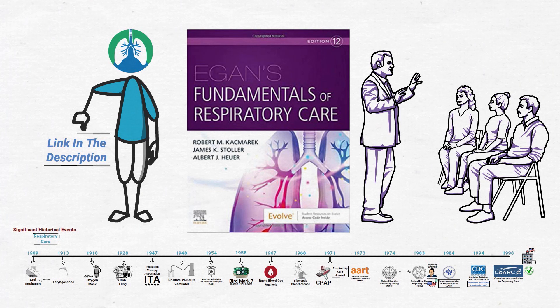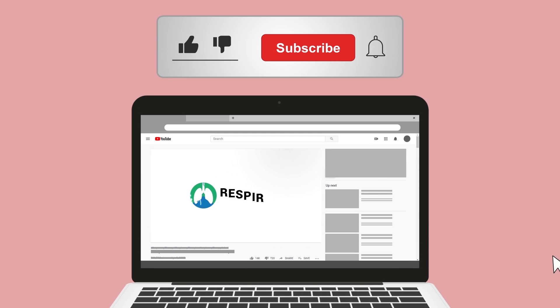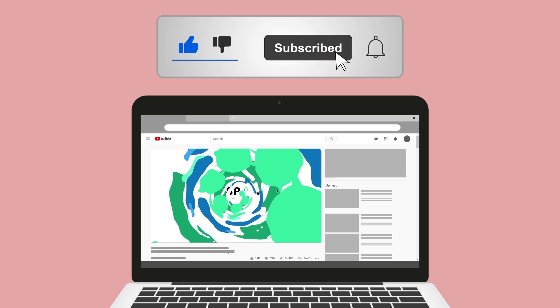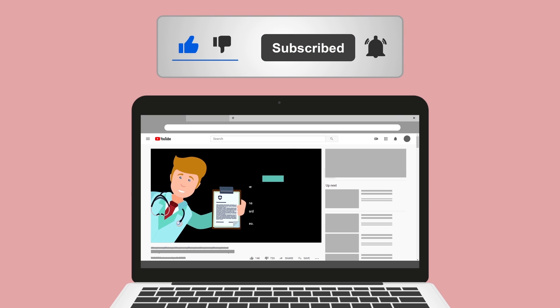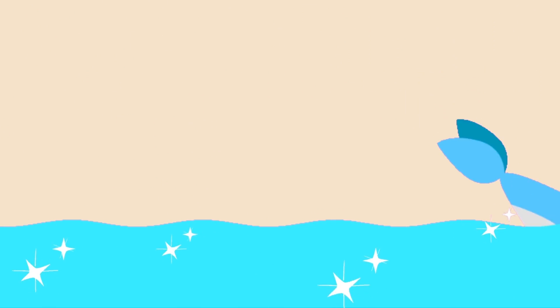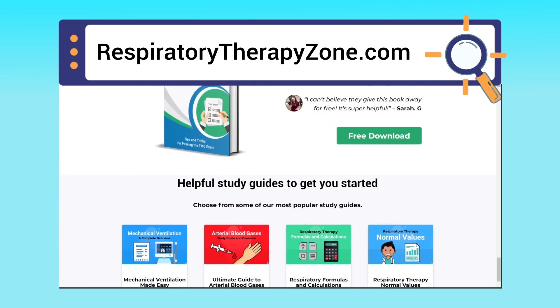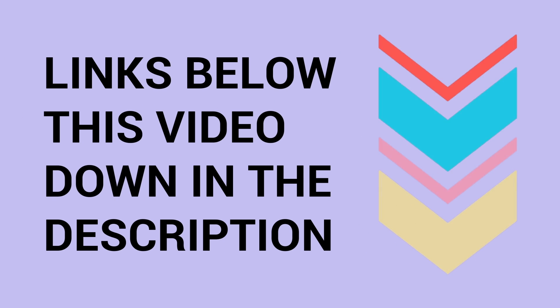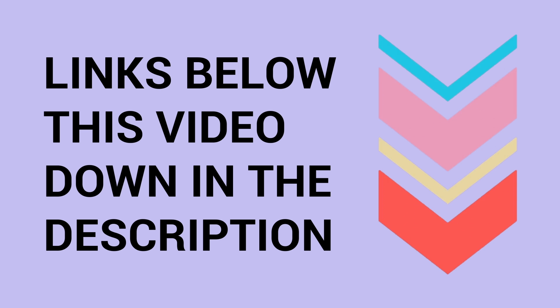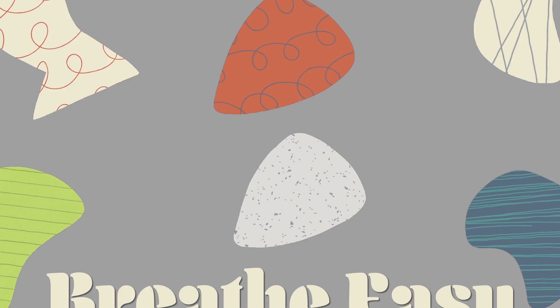If you found this helpful, please hit the like button — it really helps support the channel. Go ahead and click the subscribe button as well, because we have a ton of other videos on our channel. Quick reminder: we are not doctors; this video is for educational and informational purposes only. If you want to dive deeper, visit respiratorytherapyzone.com, where we have free study guides, practice questions, and other helpful resources. Thank you for watching, and have a blessed day.